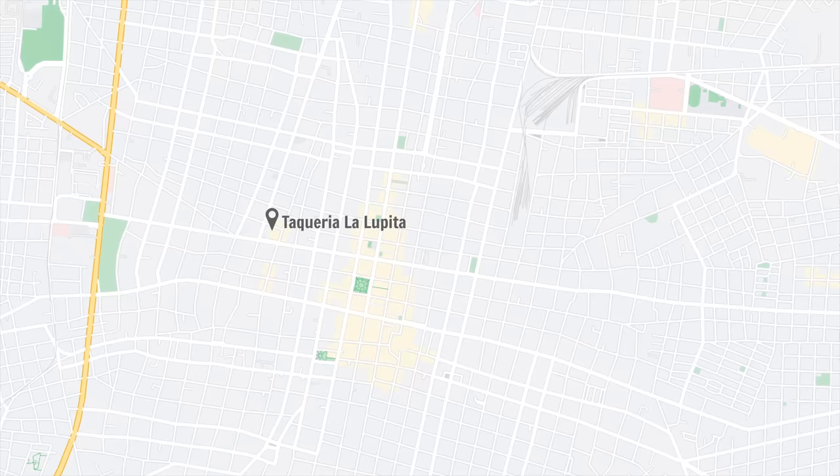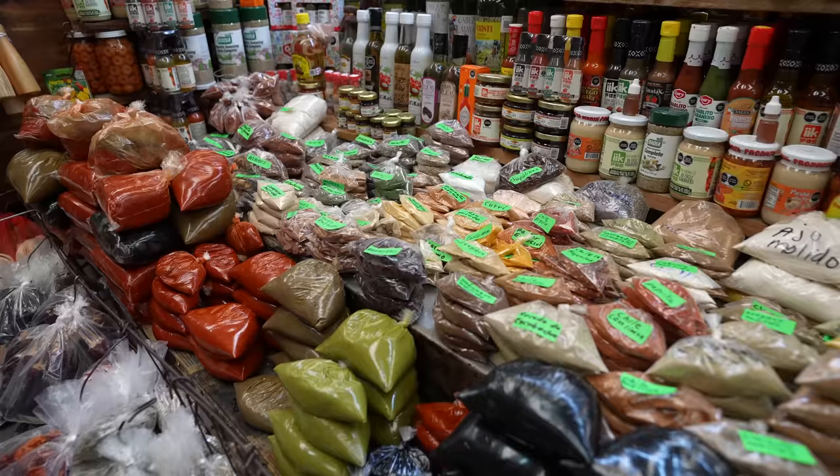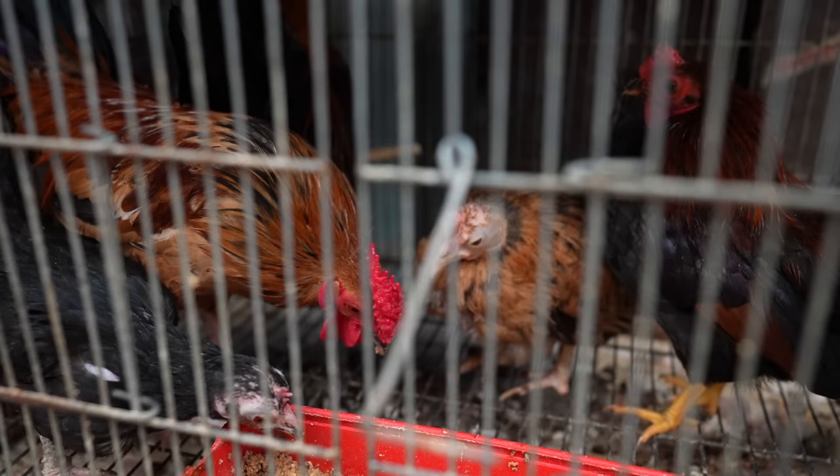We are at the Lucas de Galvez market, which has been in operation here in Merida since 1887. It has been demolished a couple of times and rebuilt into what it is today. It's now 156,000 square feet and has over 2,000 vendors that sell just about anything you can imagine, including clothing, spices, produce, flowers, street food, crafts, and so much more. We are mostly here to experience the market as a whole, but we do have a list of a few items we're going to look for to try some more Yucatan foods.